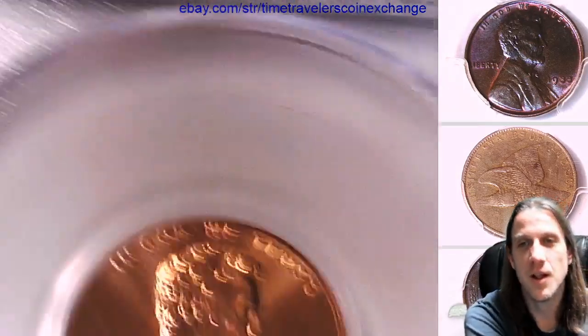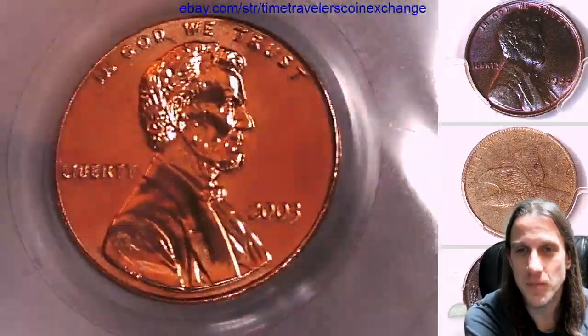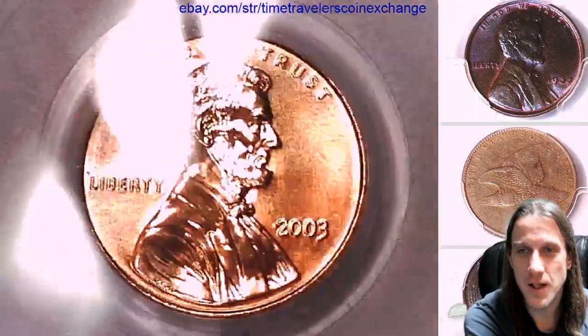which makes them worth a little bit less than another year would have been. But still, I love me some high grade Mint State coins, so I purchase these as often as I can.